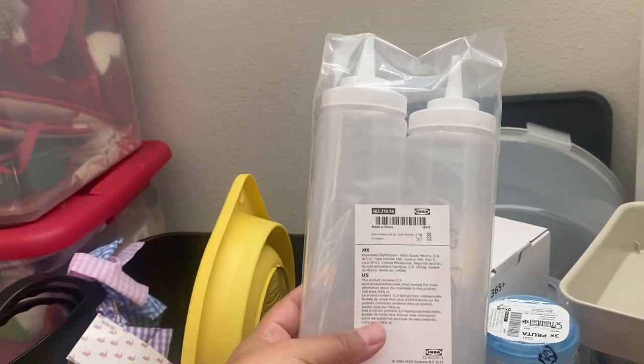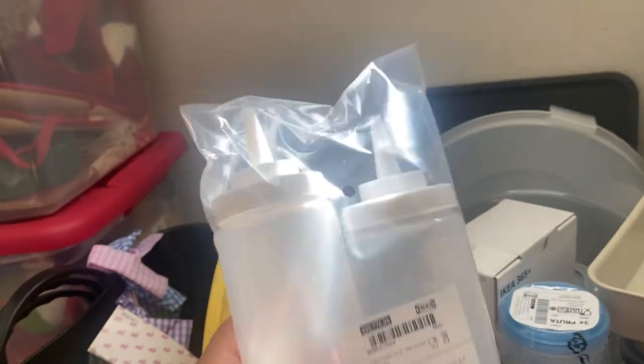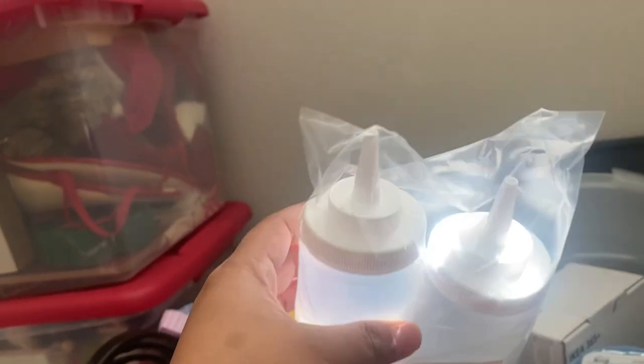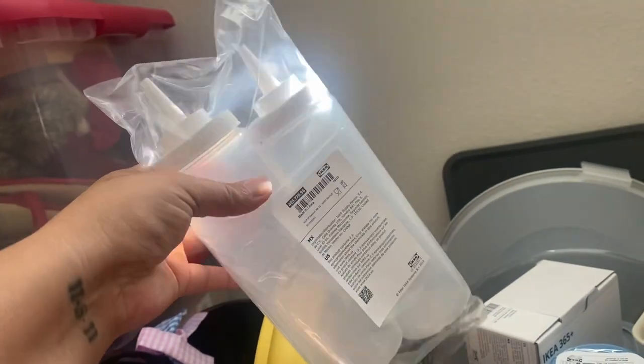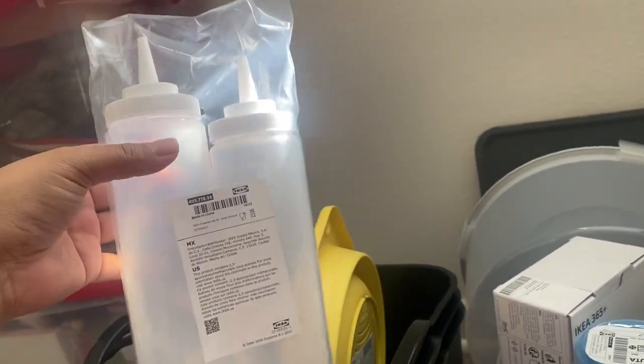The next thing I found — I believe these were $2.99 — they're just little squeeze bottles. I recently made some sugar cookies that I flooded for my sister's baby shower, and my daughter's birthday is coming up, so I wanted to buy some so I can go ahead and flood some cookies.